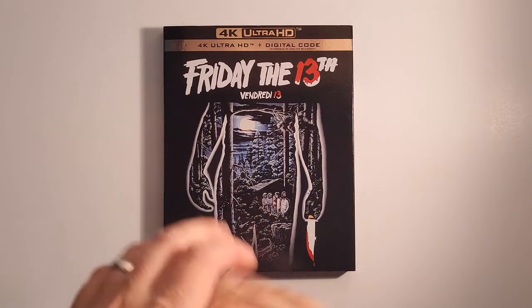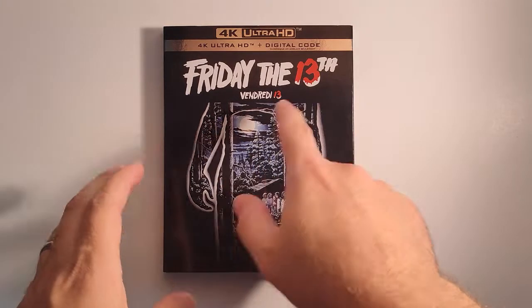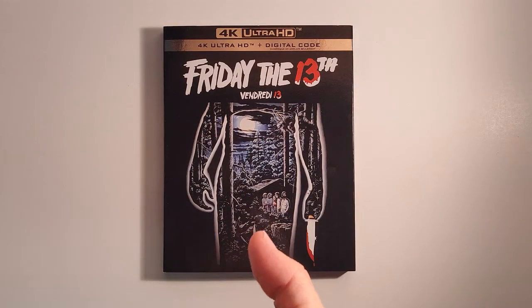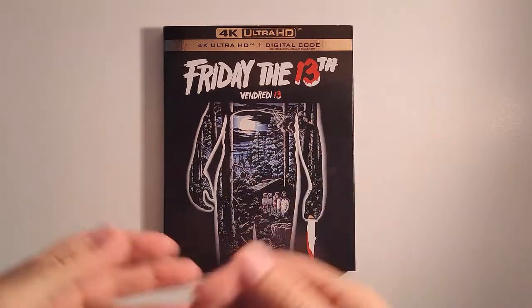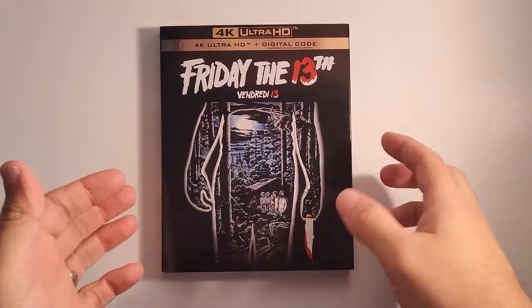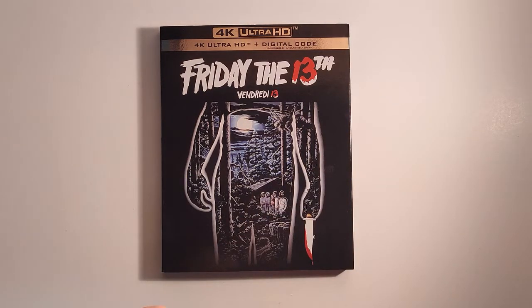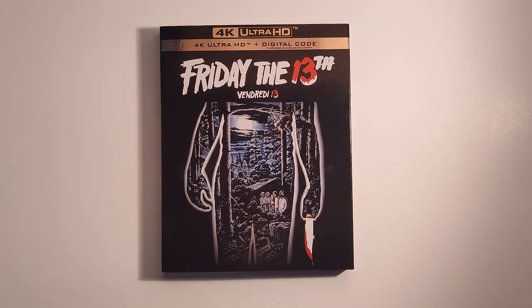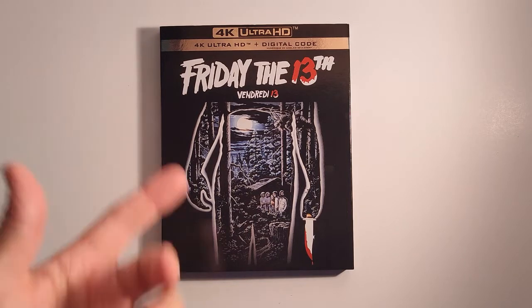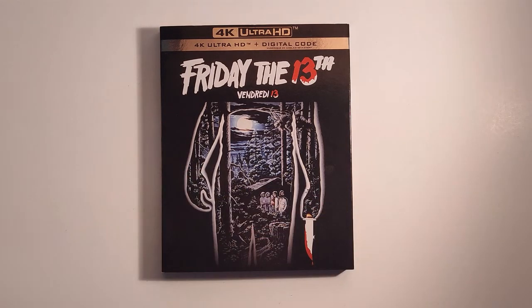I'm going to talk about my thoughts on this. Just to get it out of the way, everyone knows I love this film. This is my favorite 80s slasher of all time. I was excited to have this because I don't have the Scream Factory release. When the Scream Factory box set got announced, I saw that the first four films had gotten a new 4K scan. As soon as I saw that, I knew they were going to get a 4K release, so I passed on the Scream Factory set.